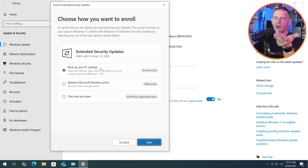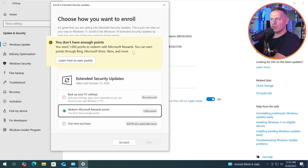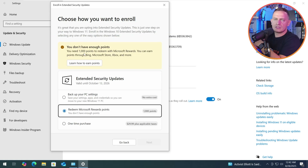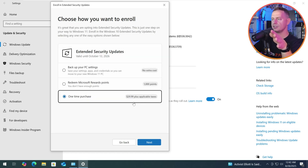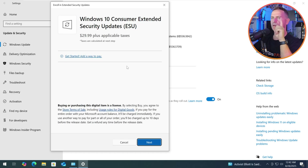If you don't mind and don't have anything to hide, just enable the option to back up your computer to your Microsoft account and you will get it at no extra cost. For redeeming Microsoft Rewards points — you need 1,000 points. You can earn points through Bing, Microsoft Store, Xbox, and more. If you already have those 1,000 points, you're eligible. For a one-time purchase, if you don't want to back up, just pay $30 — click Next and you're done. You just bought one year of support.